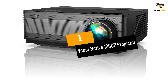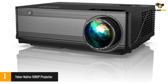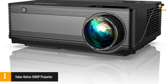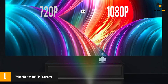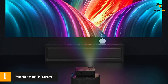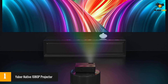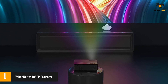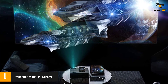At number 1, the Yaber native 1080p projector. If your presentations deal with ultra high definition media like games or video, the Yaber HD projector easily handles both 4K UHD and 1080p HD resolution. It has HDR support for superior clarity and detail, with a contrast ratio of 8,000 to 1 so your clients won't miss a single detail. The lamp features a smart eco mode that reduces power consumption.